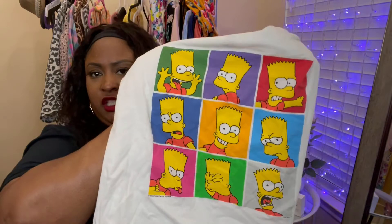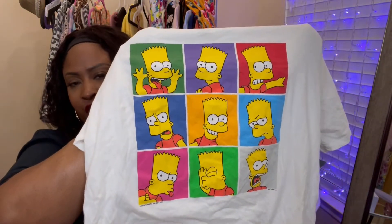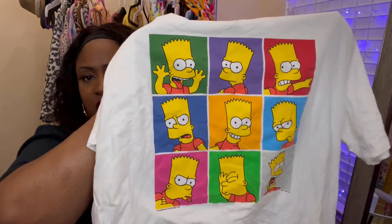The next place I like to get my graphic tees from — also from the men's section — is Old Navy. The very first one from Old Navy is this Bart Simpson shirt. If you follow me on Instagram you would have already seen me style this — I wore it when me and my crew were just out and about, paired it with some Walmart sandals. I love all the colors and the expressions on the Bart Simpson shirt — it was such a cute and comfortable outfit.